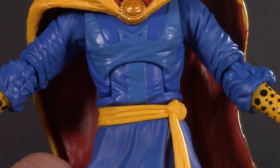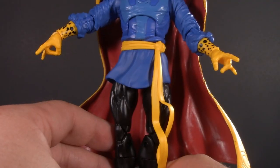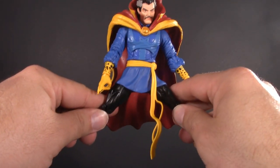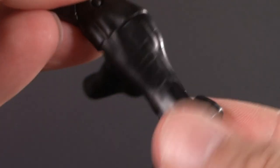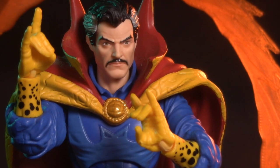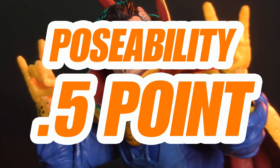Shifting to the torso, and he has an ab crunch. He can hunch over with no trouble, but thanks to the cloak, he can't really arch back. Moving on down, he has a swivel waist, and below the waist he has this skirt that gets in the way. There is a slot on this side to help out, and some people have cut one on the other side. As is, he has thigh cut, double-jointed knees — again kind of impeded by the cloak — boot cut, and ankles that hinge and pivot. If this figure had one area of opportunity, it would definitely be articulation. For poseability, I'm giving Doctor Strange half a point.